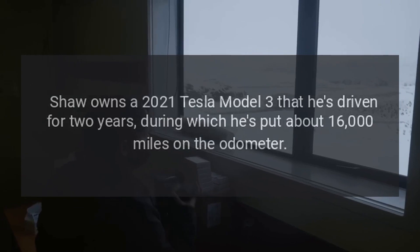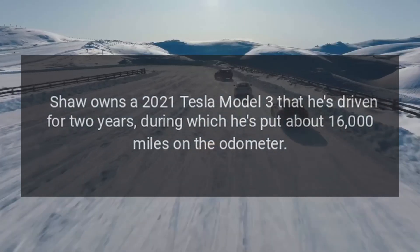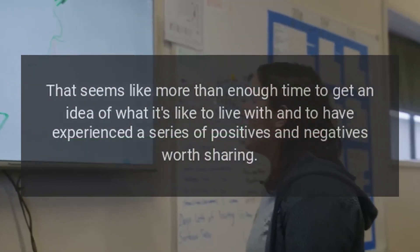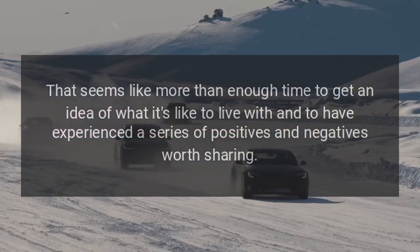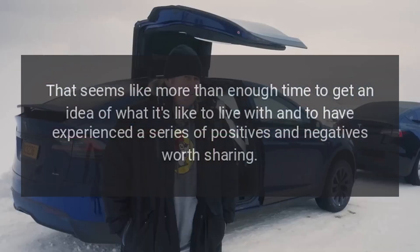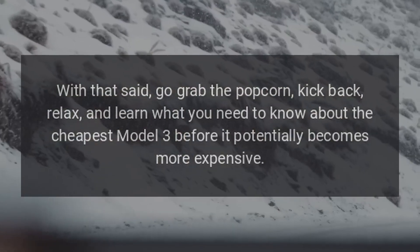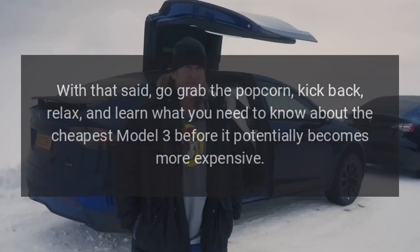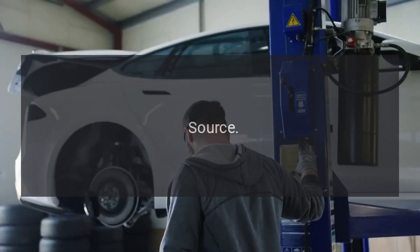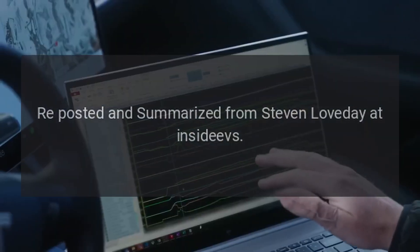Shaw owns a 2021 Tesla Model 3 that he's driven for two years, during which he's put about 16,000 miles on the odometer. That seems like more than enough time to get an idea of what it's like to live with and to have experienced a series of positives and negatives worth sharing. With that said, go grab the popcorn, kick back, relax, and learn what you need to know about the cheapest Model 3 before it potentially becomes more expensive. Source: re-posted and summarized from Steven Loveday at InsideEVs.